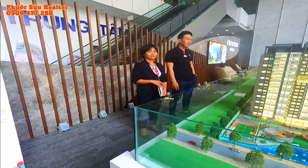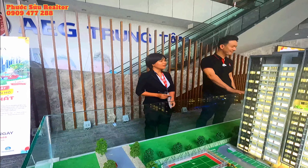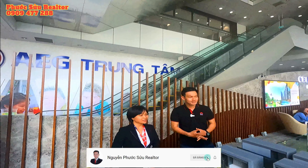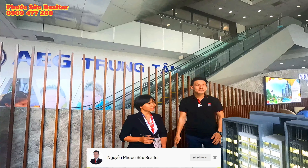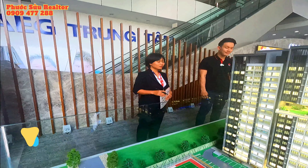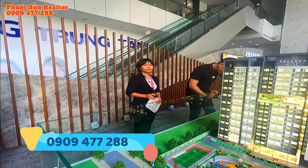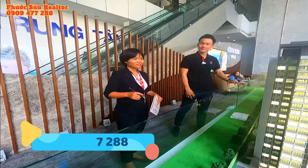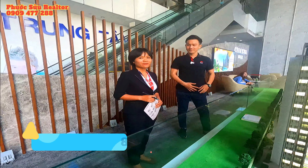Mọi người có thể liên hệ Trang cũng như đội co-team để được hỗ trợ khi quan tâm đến dự án. Hiện tại lúc nào đội co-team của ERA cũng có mặt ở dự án để hỗ trợ quý khách hàng cũng như các bạn cộng tác viên. Muốn tìm hiểu rõ hơn về dự án SelectaRide này, muốn xem mặt bằng layout hoặc được tư vấn kỹ hơn thì có thể liên hệ qua kênh hoặc trực tiếp tới nhà mẫu. Đội co-team của ERA sẽ tư vấn hỗ trợ bất cứ lúc nào. Xin cảm ơn và hẹn gặp lại.